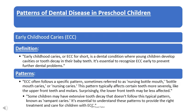Early Childhood Caries, or ECC for short, is a dental condition where young children develop cavities or tooth decay in their baby teeth. It's essential to recognize ECC early to prevent further dental problems.